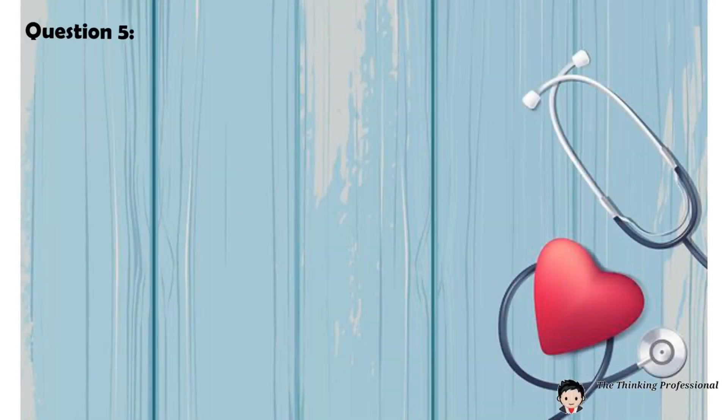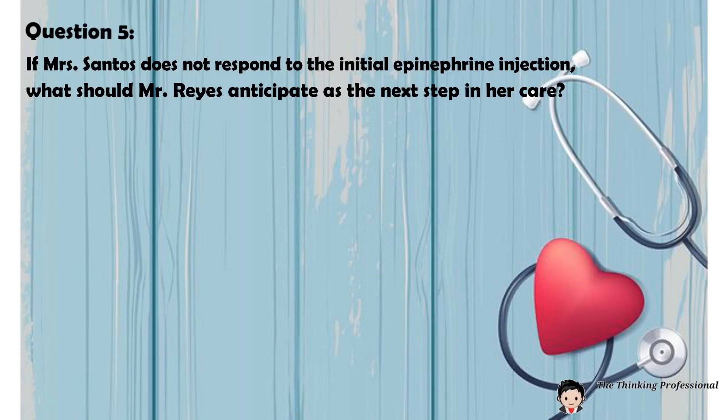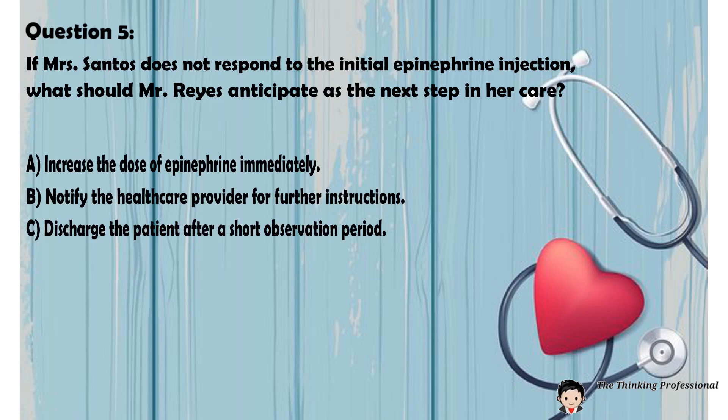Question number five: If Mrs. Santos does not respond to the initial epinephrine injection, what should Mr. Reyes anticipate as the next step in her care? A. Increase the dose of epinephrine immediately. B. Notify the health care provider for further instructions. C. Discharge the patient after a short observation period. D. Wait another 30 minutes before assessing her again.